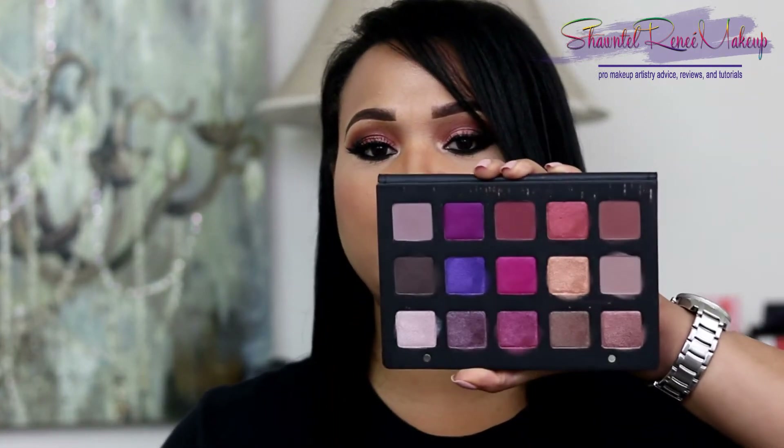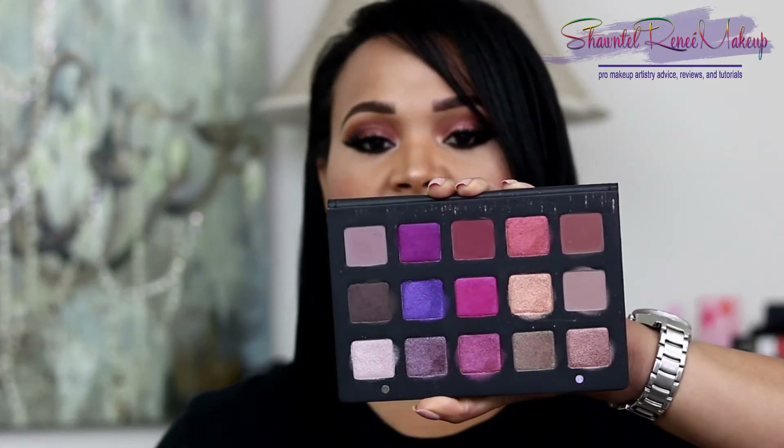I enjoy the packaging because it's easy to clean and you're getting a ton of product for your money. If you're using this on clients you'll have it for a long time without hitting pan, which is really nice. With little palettes like the Lorac Pro palette, it's so easy to hit pan because those pan sizes are really small. With this it's definitely a makeup artist tool — it's fantastic.